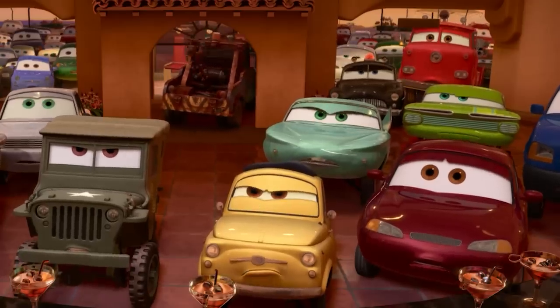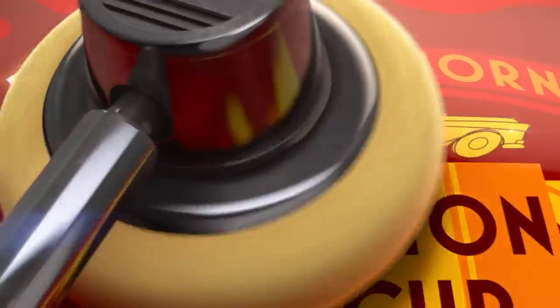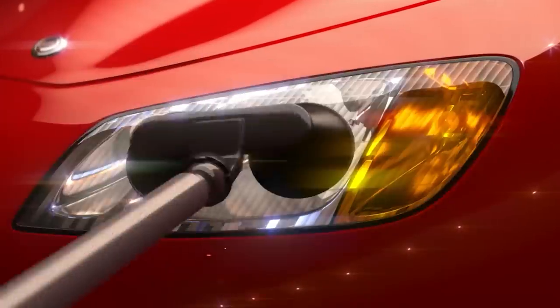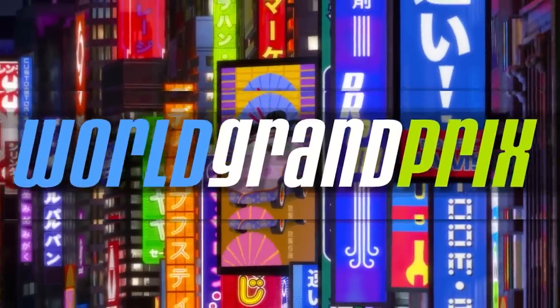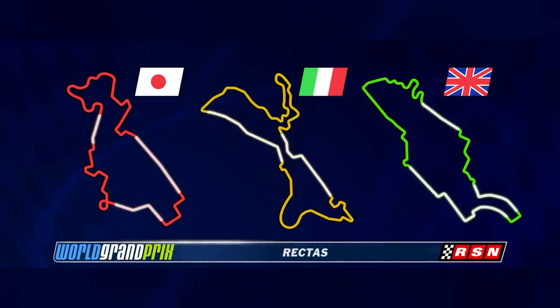There's another car in the movie that receives an upgrade — Lightning McQueen. In preparation for the World Grand Prix, McQueen loses the stickers in favor of real operating headlights. The World Grand Prix has Lightning and Mater globetrotting to Tokyo, Japan, Porto Corsa, Italy, and London, England.